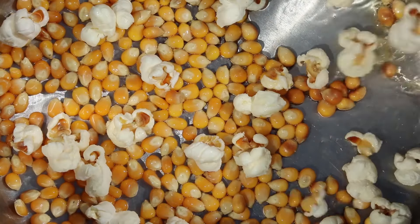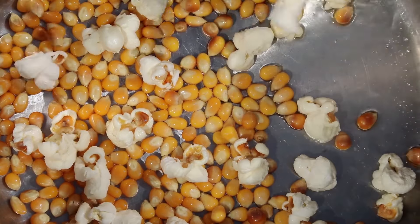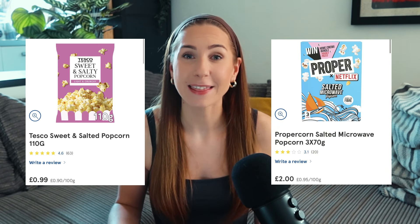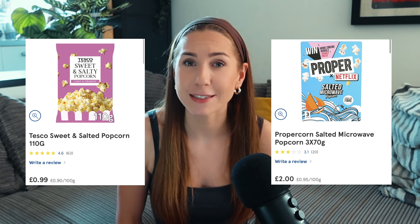I personally absolutely love crackers with cream cheese — what an elite combo. Another great snack option is popcorn. I love to have popcorn in place of crisps; it's a bit of a healthier option when you want something to pick at. You can get it in a ready-to-eat bag or a microwaveable bag — either way they are very cheap and cost-effective.